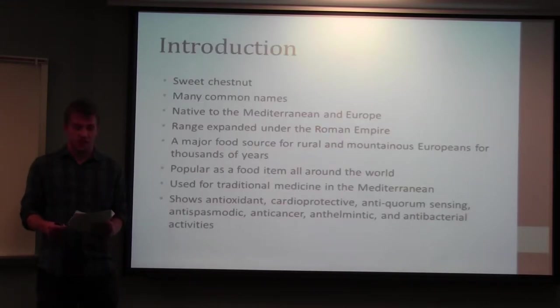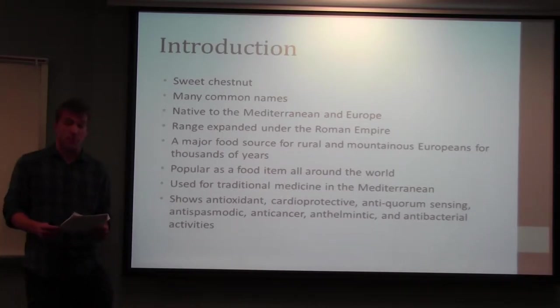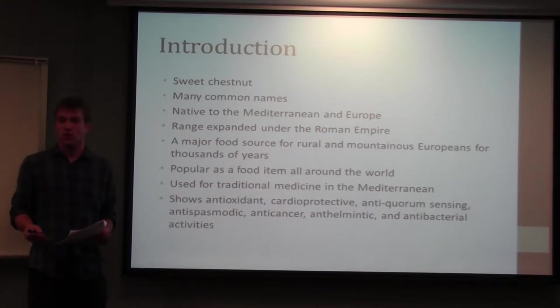Castanea sativa has many other names besides sweet chestnut, including Marin, European chestnut, Spanish chestnut, Portuguese chestnut, and its Spanish name is Castaño, which is actually heard in English a lot too, just calling it the Castaño tree.